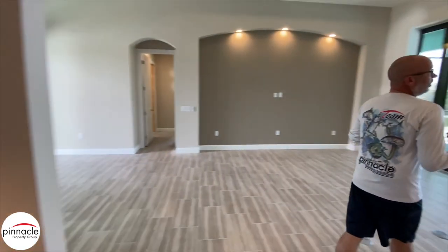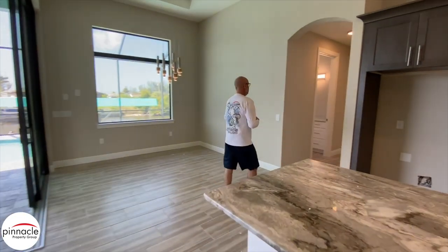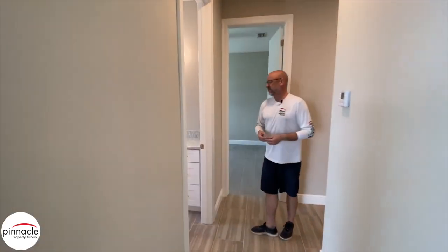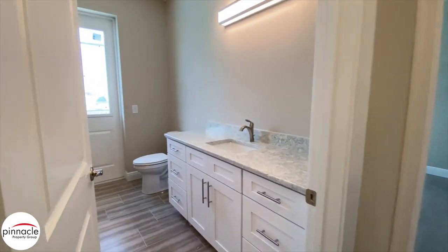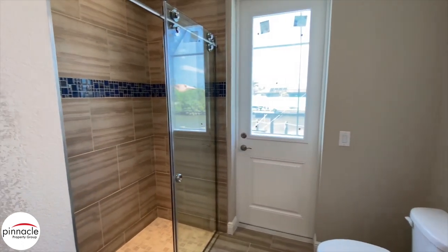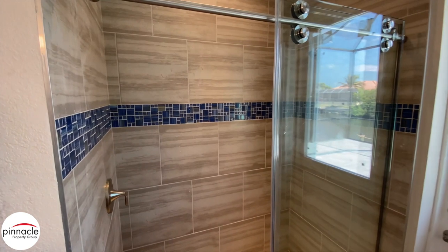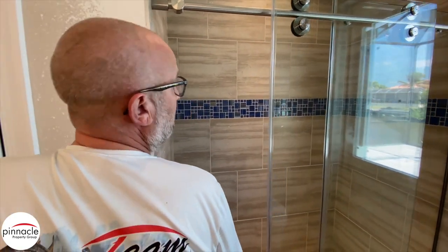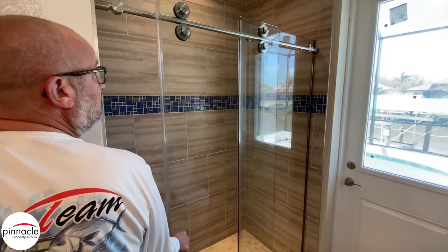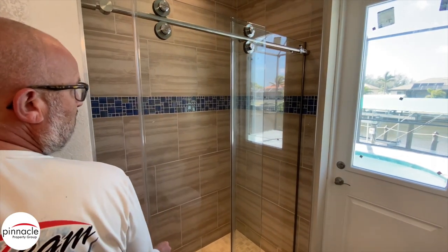Let's check out the guest bedroom side of the home. To my left over here we have our shaker cabinet with a beautiful quartz countertop and a nice bypass shower glass door. This is one of our new upgrade features that you can do with Pinnacle — pretty similar to what you would see as far as a barn door.